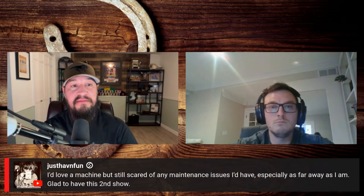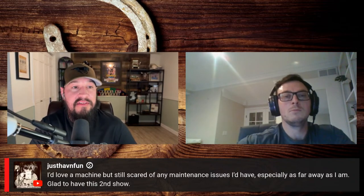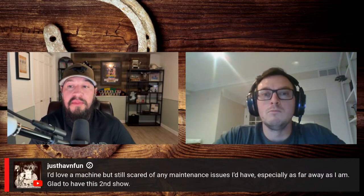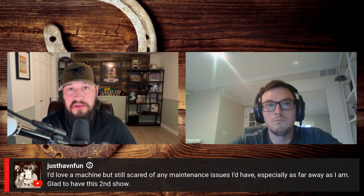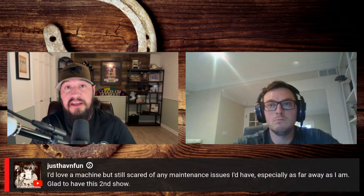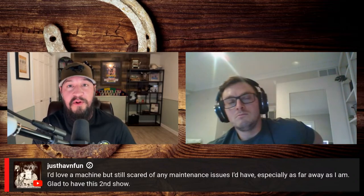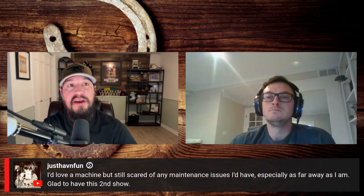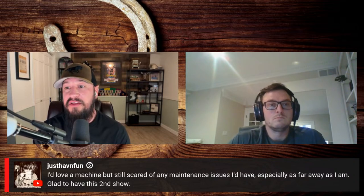Just Have Fun says they'd love to get a machine but are scared of maintenance issues, especially being far away. Most issues when it comes to slot machines in the home are going to require basic maintenance from time to time, depending on how they're treated. If you unplug it and leave it in the garage for a long time, there's probably going to be more issues. But having them set up and running, they're pretty easy to maintain.